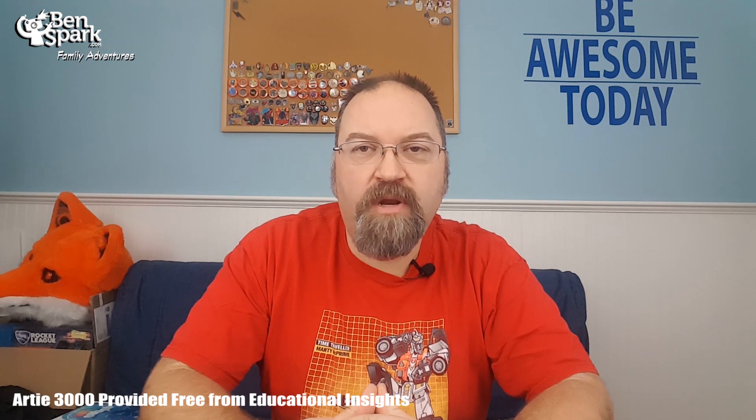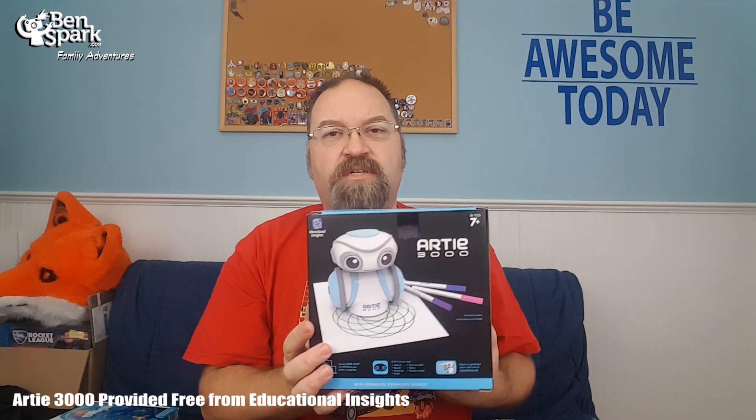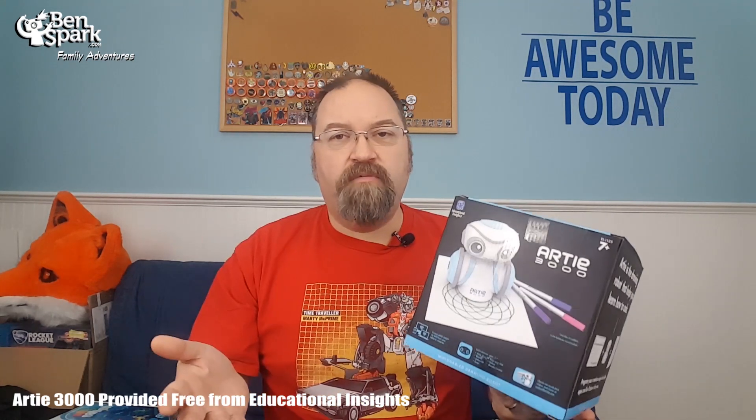Hey, this is Drew Bennett from Ben Spark Family Adventures. I'm back with another holiday gift guide idea. Now if your kids are into coding and they like robots, I've got the perfect thing for you to get for them, which is the Arty 3000. Arty 3000 is a drawing robot.